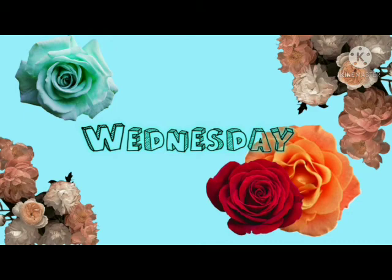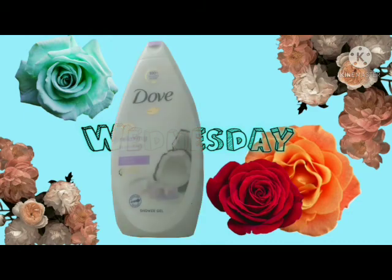The next thing I have is the Dove relaxing jasmine petals and coconut milk — now this smelled really good, I did like this. It smells really fresh and I would buy this again. So this is the Dove body wash.